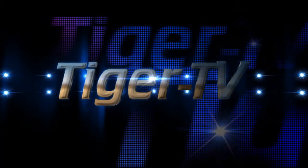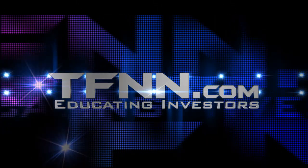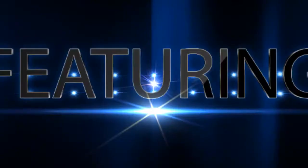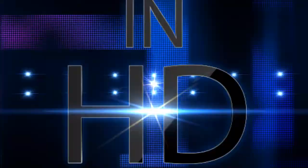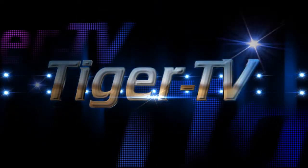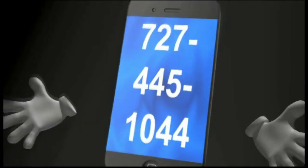Tiger TV is an exciting way to experience TFNN programming. See high-definition video giving you crystal-clear charts, as well as seeing some of the faces of TFNN's highly acclaimed financial experts. Catch Tom O'Brien, John Logan, Steve Rhodes, Basil Chapman, Larry Pesavento, Think or Swim, David White, Annie Hecht, and Daryl Martin in crystal-clear high-definition audio and video. Tiger TV, exclusively at tfnn.com. Larry takes your phone calls now — toll-free at 1-877-927-6648, internationally at 727-445-1044.